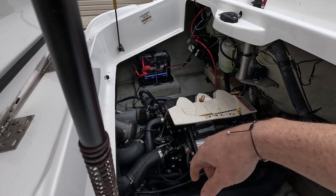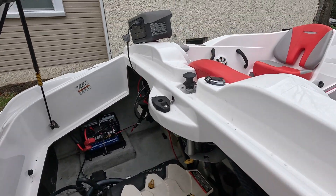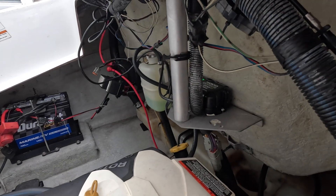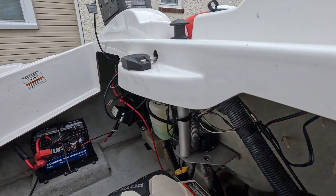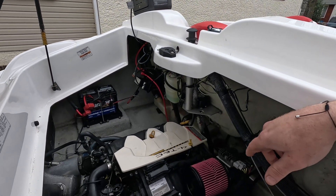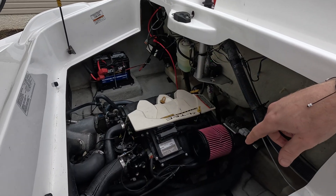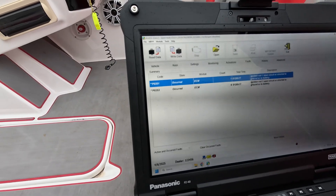Right now I just have the ski connected — it actually has an onboard NOCO Genius charger, so we are charging with that with my EcoFlow just to keep it topped off. I'm going to go grab my diagnostic software, connect to this, and we'll see what we find.